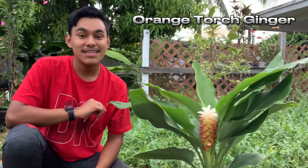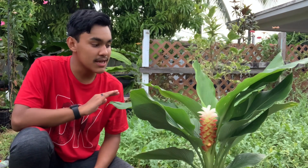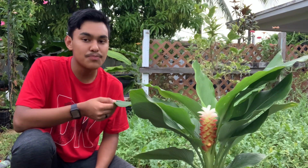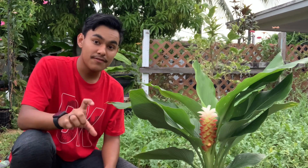Coming in at number one is the orange torch ginger. I love ginger in general because it brings such a tropical element into the garden, and they come in different forms and shapes. This one has to be my favorite because not only of the huge bold leaves, but look at the flower — it's white at the top and it fades to orange toward the lower part.